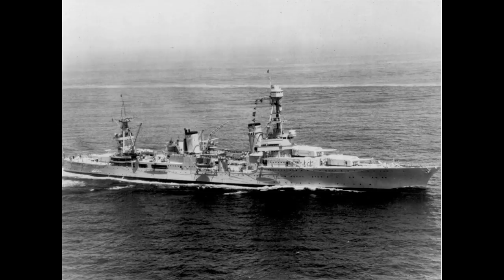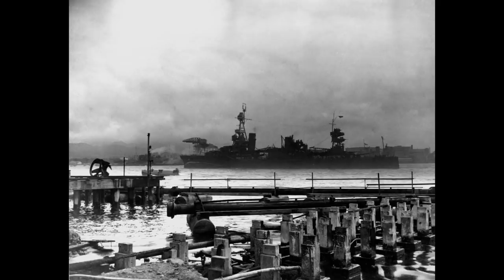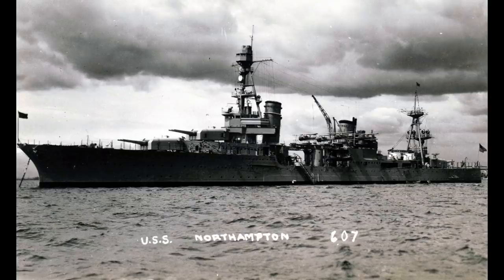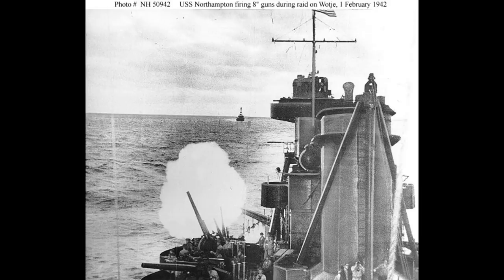Northampton was at sea escorting the carrier USS Enterprise during the Japanese attack on Pearl Harbour and would return to port the next day. A couple of days later, the ship was sortied to search northeast of Oahu and then south to Johnston Island, then north again to the west of Lisianski Island and Midway Atoll in an attempt to locate the Japanese task force or any ships they might have left behind. During this search, the USS Craven was damaged when it collided with Northampton during underway refuelling. These searches continued until January 1942, and the ship was detached alongside USS Salt Lake City to bombard the island of Wotje on the 1st of February, demolishing buildings and fuel dumps and sinking two Japanese ships.